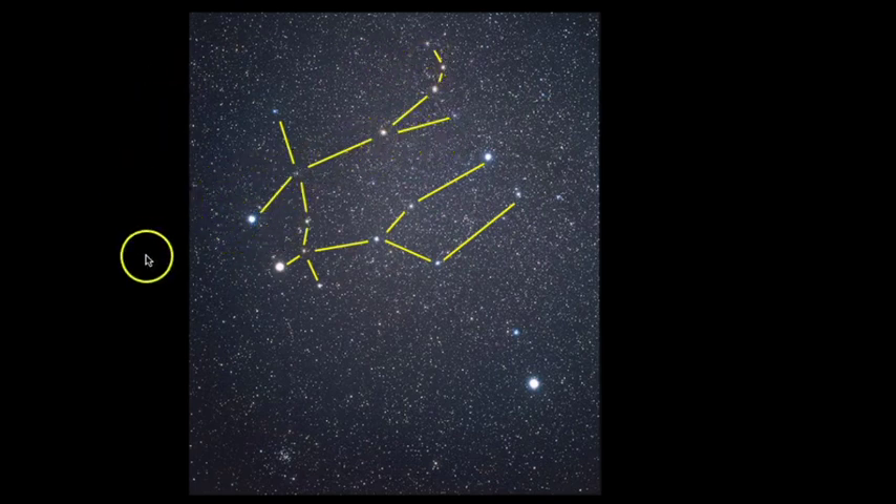So who is who in this picture? This here is Pollux — that's the name of this star — and it's slightly brighter than Castor. I always remember Castor because he has a cast on his leg. That is how I help remember the difference between these two stars.